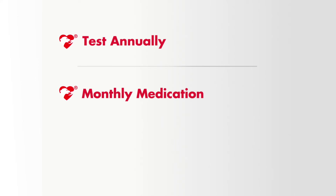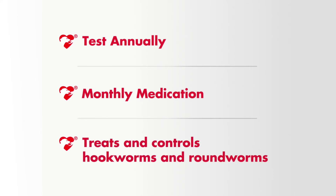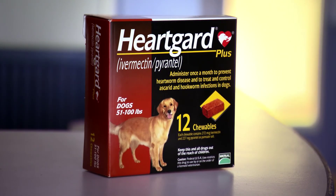Our goal is to keep your dog safe. That's why we test annually for heartworms, hookworms, and roundworms, and that's also why we recommend a monthly medication that prevents heartworm disease and treats and controls hookworms and roundworms. Only HeartGuard Plus prevents heartworm disease and treats and controls pre-existing hookworms and roundworms with a real beef chewable that dogs love to take.